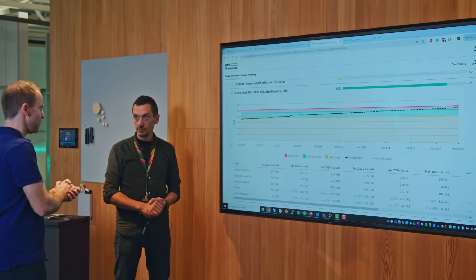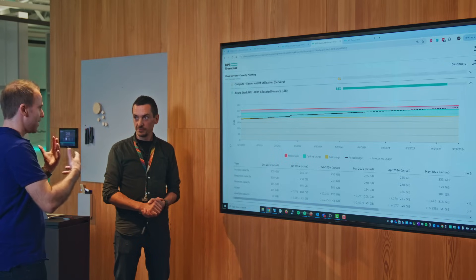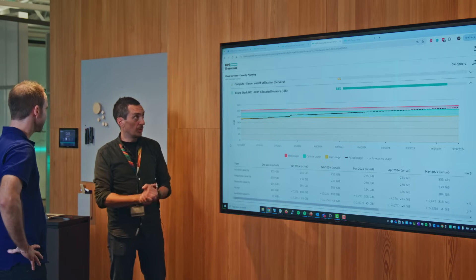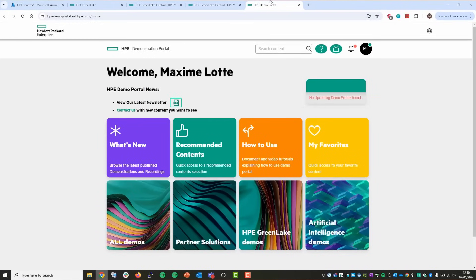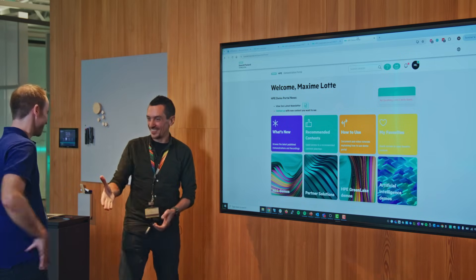Thomas notes this is especially helpful when deploying Azure Stack HCI and you're uncertain about consumption or growth. He thanks Max for the demos. Max confirms there are multiple ways to access this: visit the center in person or use the HPE demonstration portal online as an HPE partner — reach out to any HPE representative or partner for a guided demo.